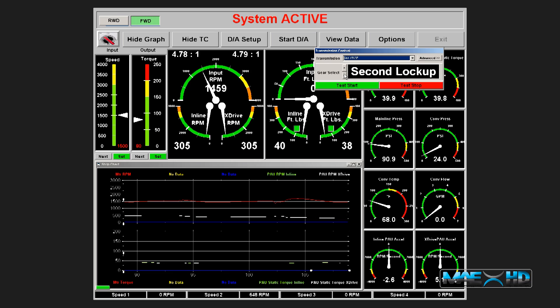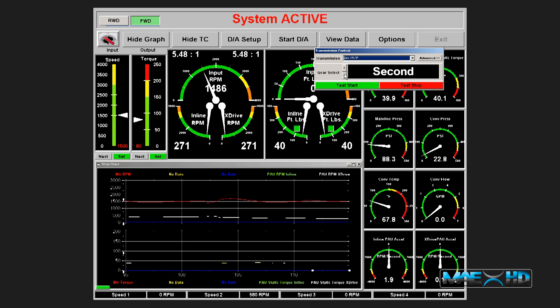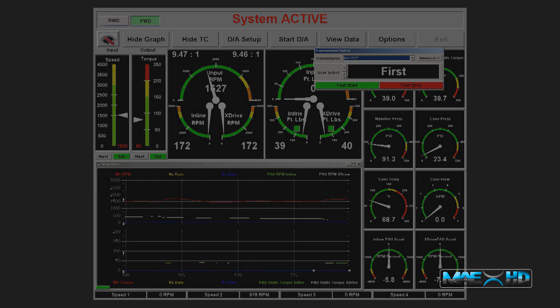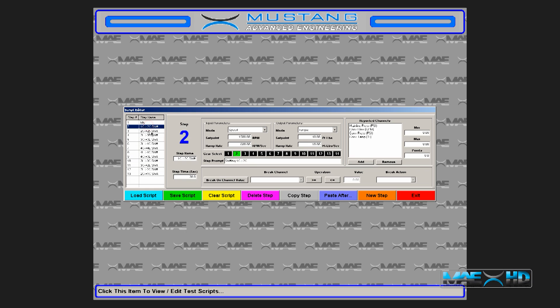With TransTester, you get a software package that makes testing transmissions as simple or complex as you want it to be. Either set up a transmission with an existing test sequence or completely customize a new one. Included with TransTester is a script builder utility, a shift table editor, and a powerful graphing and data analysis utility. The script builder utility lets you add an unlimited number of scripted test procedures or modify existing ones. You can define an unlimited number of test steps, each of which include fully customizable testing parameters. For the input and output parameters, you can choose between speed, torque.